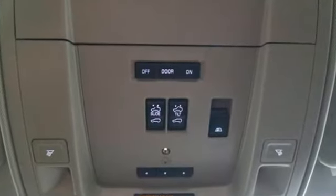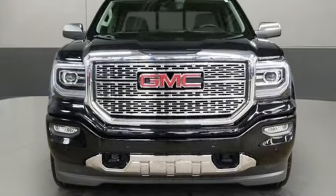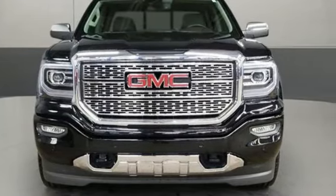Smart capabilities. Strong performance. GMC. You need to drive it to believe it. See it for yourself today.